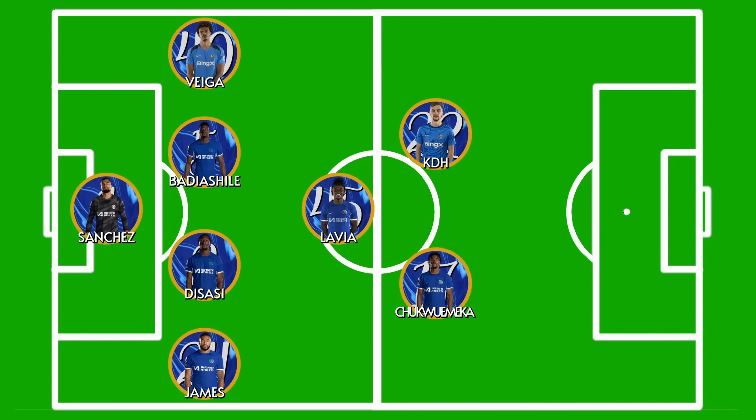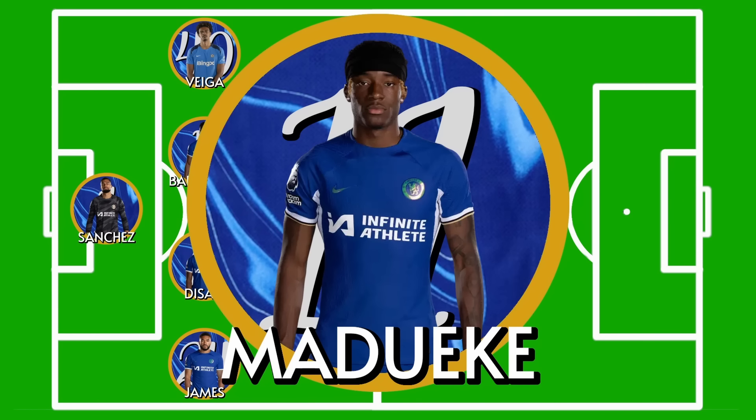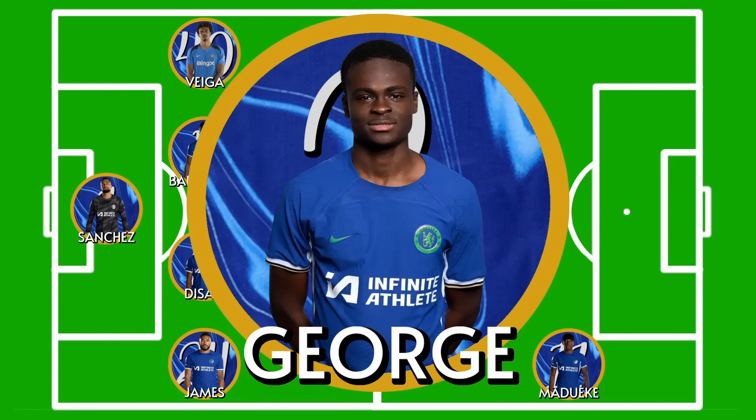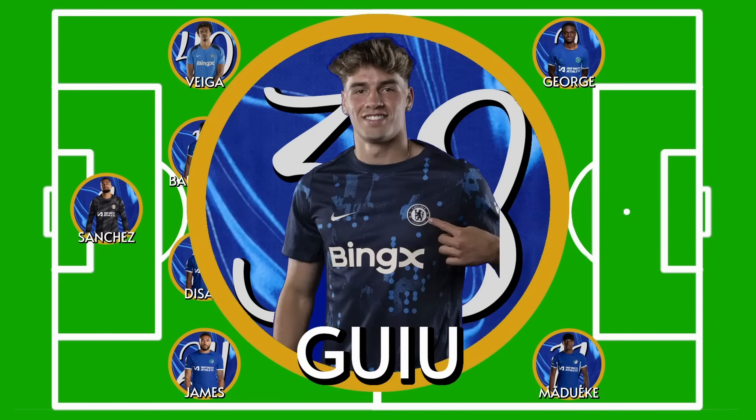Ahead of them in the attacking roles, let's start on the right. I reckon Noni Madueke is a nailed-on starter, so I'll be putting him in as a more experienced option, as the rest of this front line is pretty inexperienced. On the left-hand side, and I'm saying this more as a hope than a natural prediction, I think this is the perfect game for Tyreek George to show us what he can do. Up top will be another young talent, as Nicholas Jackson is only just back from an ankle injury — I don't want to rush him, so I reckon Marc Guiu will start here.